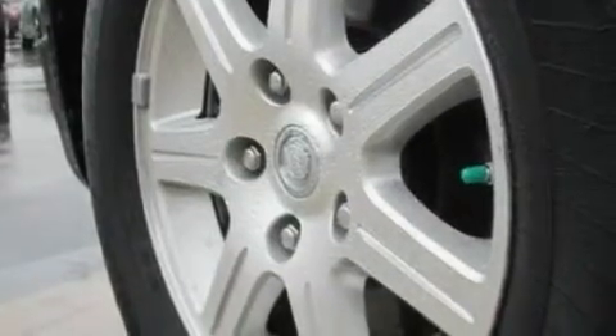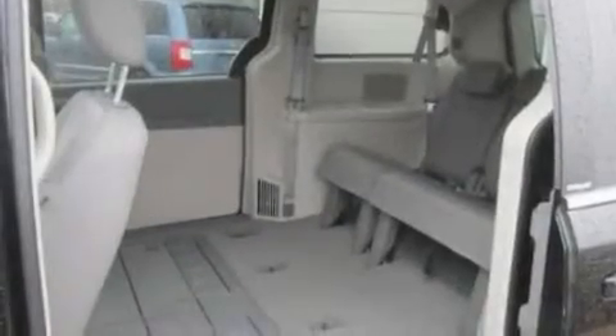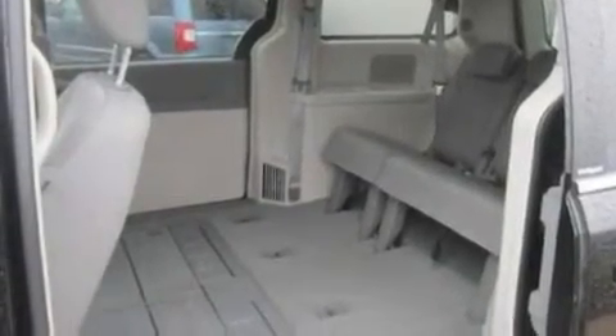A power driver's seat. A power rear liftgate. A CD player which can read MP3s. A leather-wrapped steering wheel. Aluminum wheels. A security system. A low-tire pressure indicator. Heater vents for rear-seated passengers.